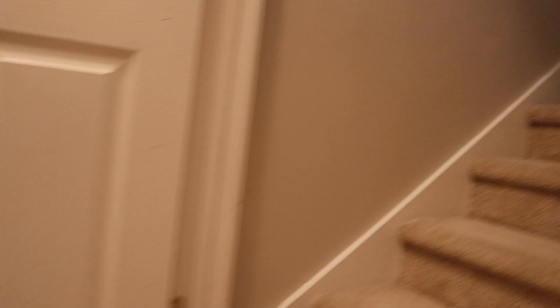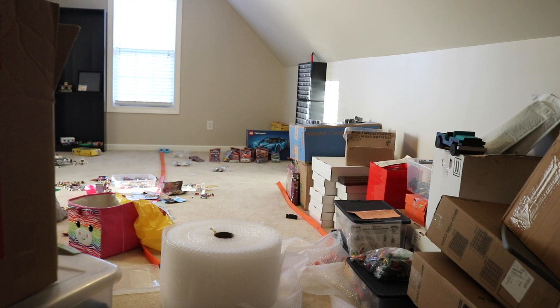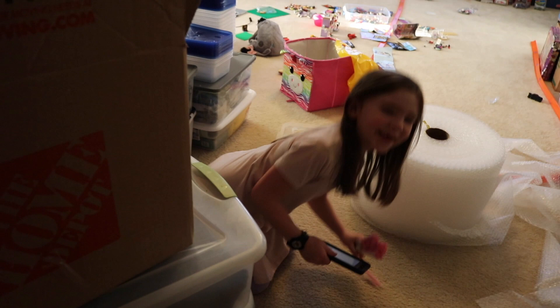Let's head up the stairs into the Lego room. Like I said it's a mess — let the light slowly adjust and here we are at the top of the stairs. What are you doing? What are you filming?